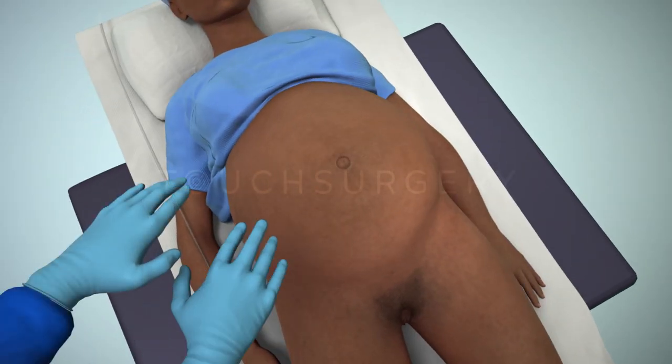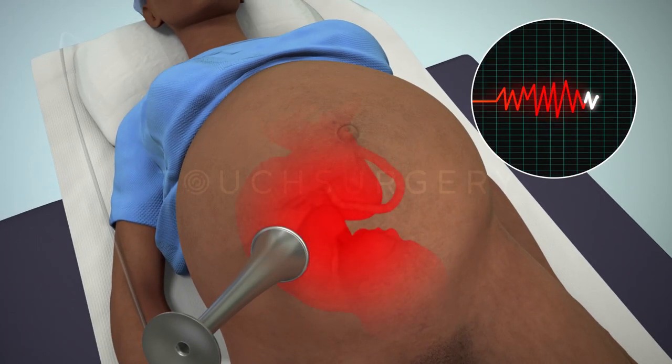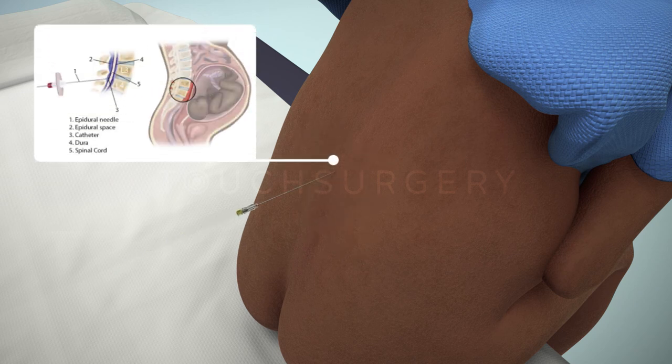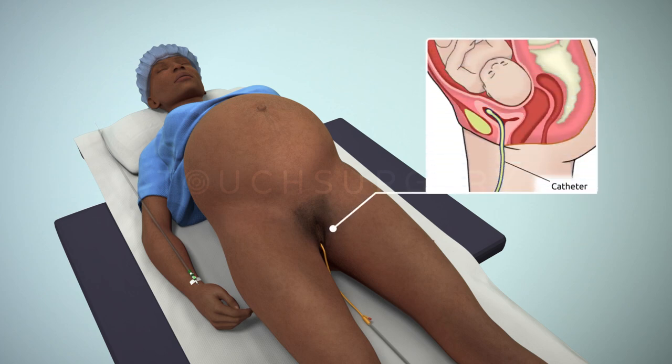When the patient arrives in the theater, the surgeon will feel the patient's abdomen to help determine the position of the baby. They will also listen to the fetal heartbeat. Usually the patient will be awake and a regional anesthesia will be used. This form of anesthesia will numb the patient from the waist down, however they will still be able to feel some tugging and pulling during the operation. A urinary catheter will be placed to help drain urine from the bladder during the surgery and will remain in place until after the surgery.